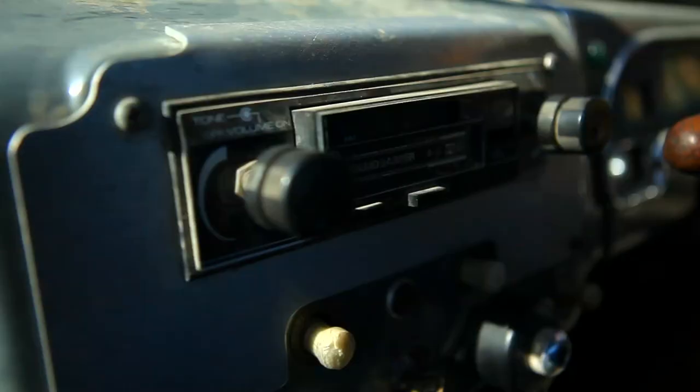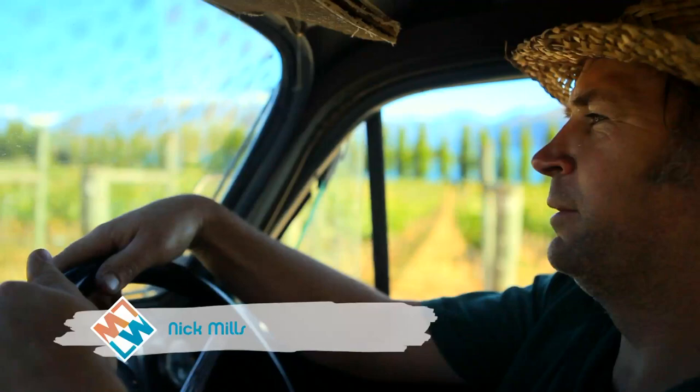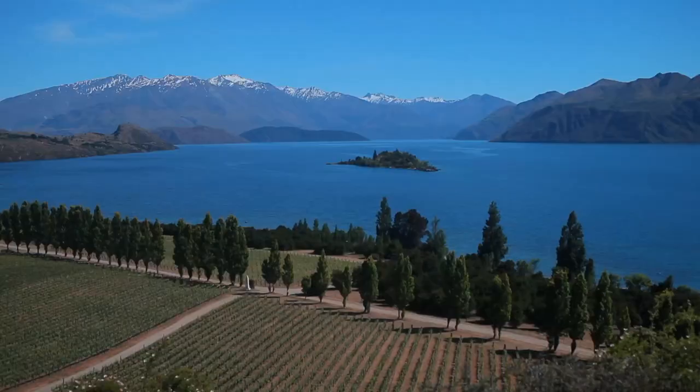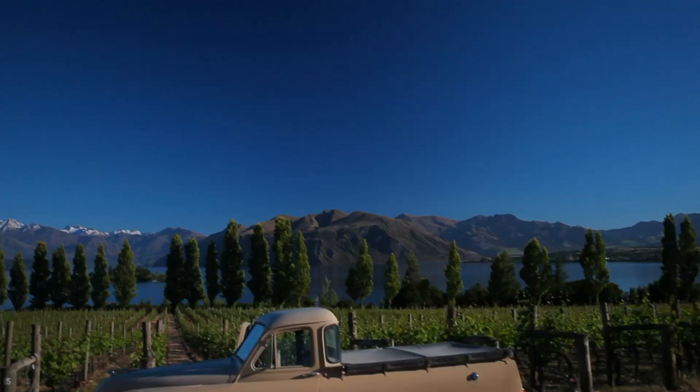The family has been here for almost a hundred years. My great-grandfather bought the Wanaka station in 1912, so we're fourth, just going on fifth generation on the farm now. Ripon is a 15-hectare vineyard situated on the north-facing escarpments of what we're sitting on here — the terminal moraine, or the terminus of the ancient glacier.